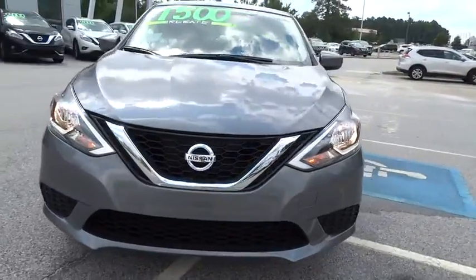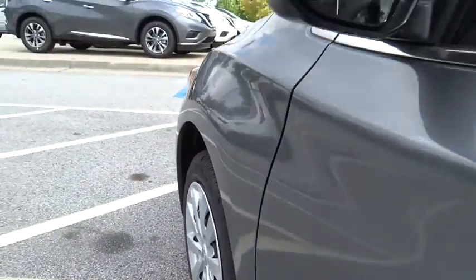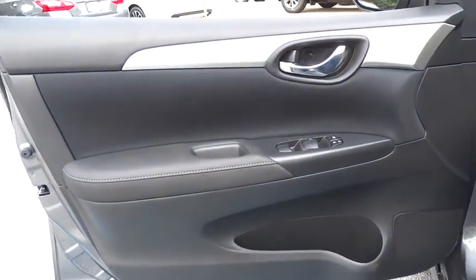Front wheel drive, AM-FM stereo radio, MP3 player, bucket seats, CD player, trip computer, power windows, passenger airbag, child safety locks. This vehicle offers reliability and good looks at a great price.